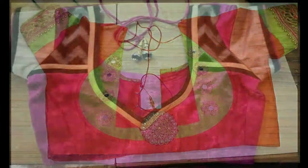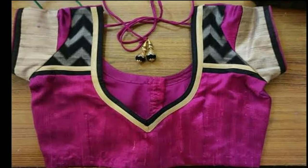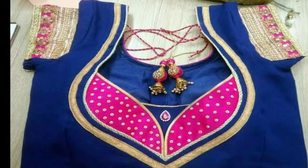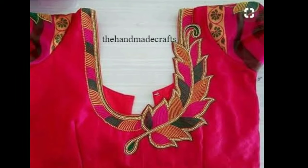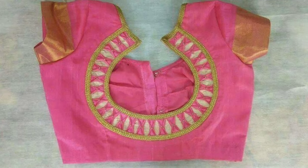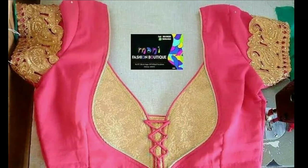Brides of today are also being experimental and giving enough attention to their bridal blouse designs. While some are getting their love stories embroidered on their blouses, there are others who are incorporating cute elements such as dolly cutworks, oversized latkan, and feather laces.